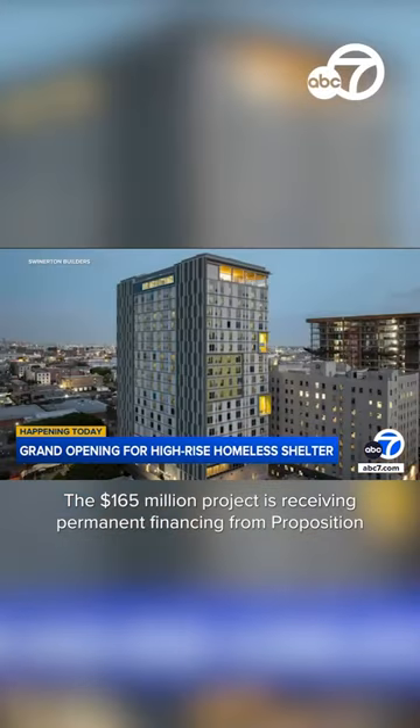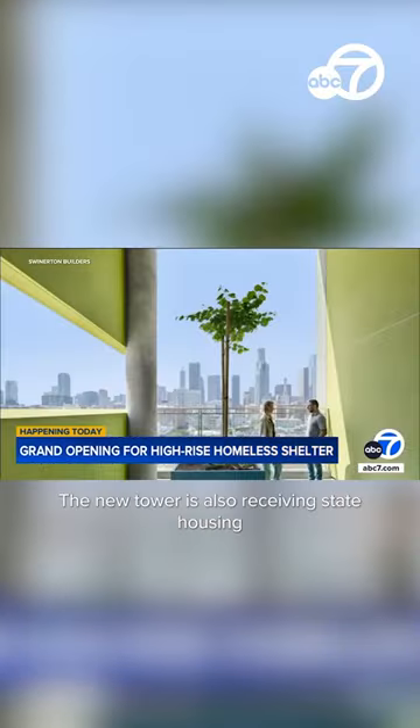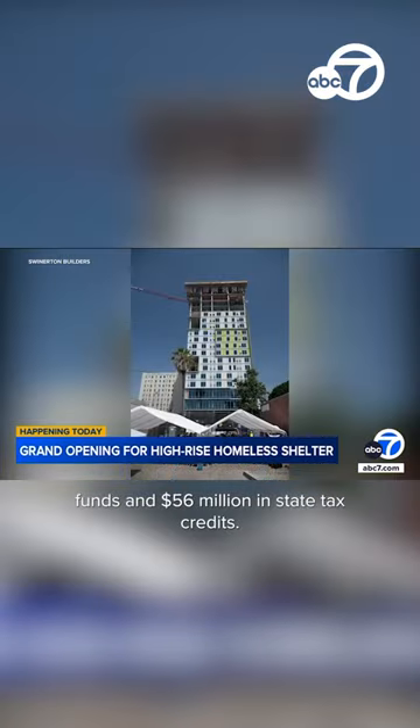The $165 million project is receiving permanent financing from Proposition HHH, which voters overwhelmingly passed in 2016. The new tower is also receiving state housing funds and $56 million in state tax credits.